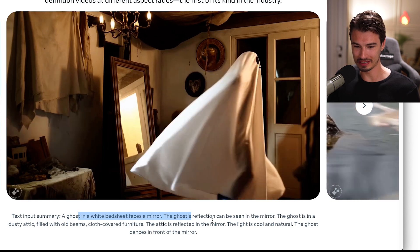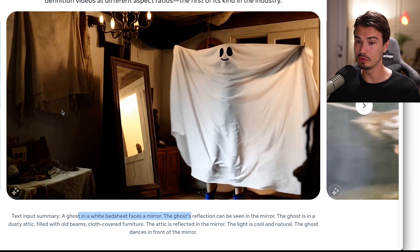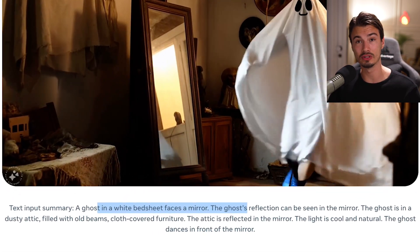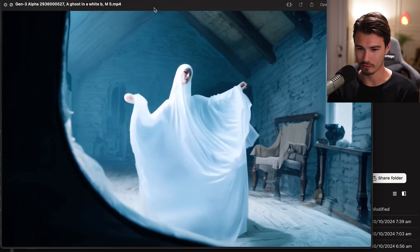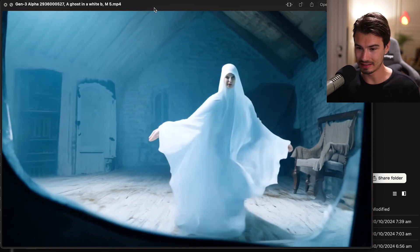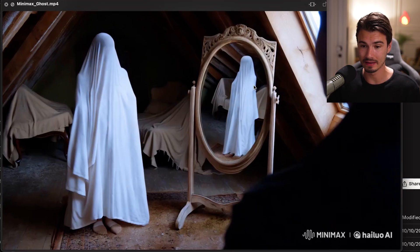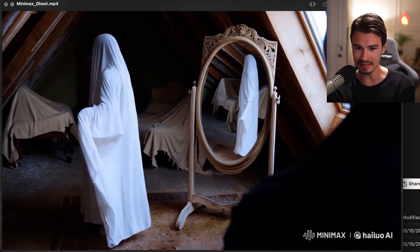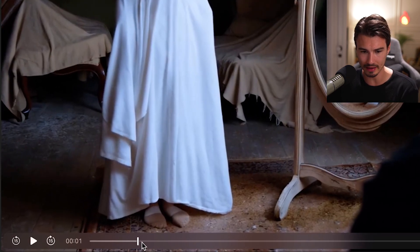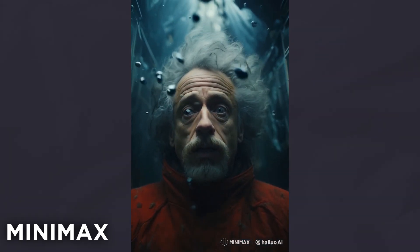Starting off with this ghost in a white bedsheet facing a mirror — obviously a tricky shot due to the mirror — and we'll also keep an eye on the shadows on the left. We just ran the prompt through the generators without image references. Here's the result from Runway, which is a lot more abstract, and the mirror thing didn't exactly work out. But Minimax looks closer to the original — the mirroring is not fully perfect but quite good, and the shadow moves along with the ghost. Minimax is completely killing it.